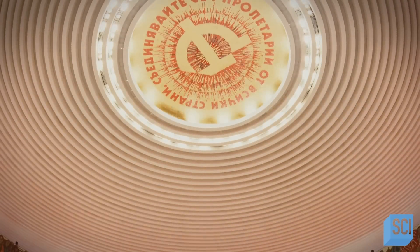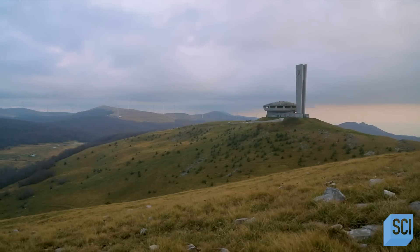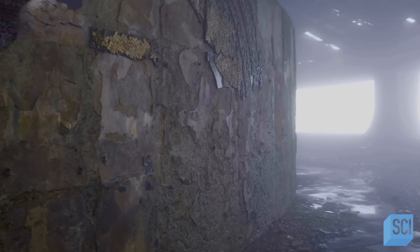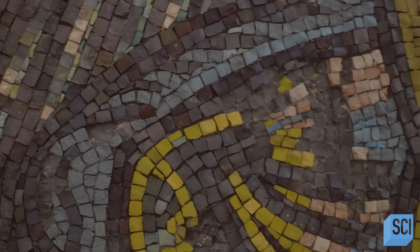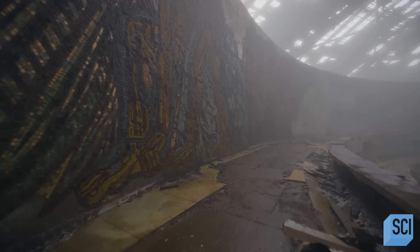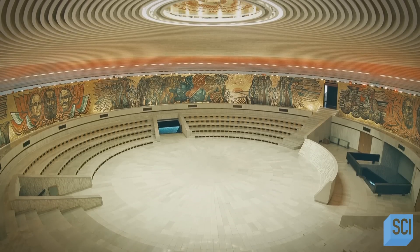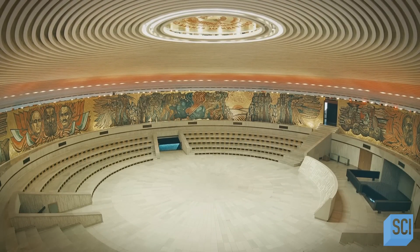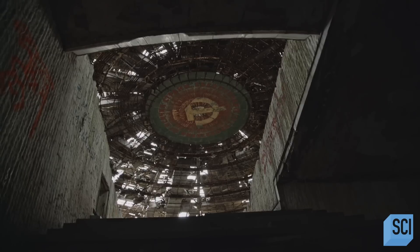No expenses are spared on the lavish interior of the structure. From the outside you see this brutalist concrete version of the Millennium Falcon, but on the inside the feeling is quite different. They used 35 tons of mosaic and stained glass to decorate the inside and give it the atmosphere they want. The mosaics are not just decorative — every element within the monument is a reminder of the communist cause. From one side you could see the faces of Lenin, Marx, and Engels, and from the other side, the Bulgarian communist leaders.